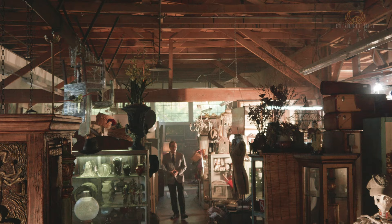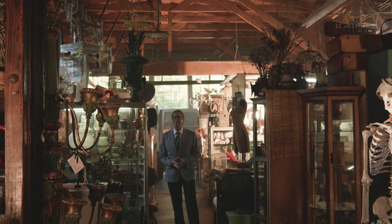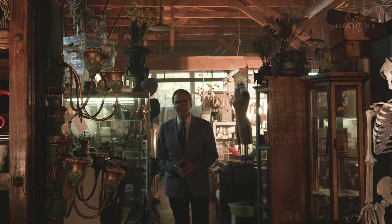What would you do if you found out something you cherished was possessed? Would you try and throw it away? Destroy it? Maybe sell it to some unsuspecting buyer? And how did it become haunted in the first place? Those are the questions we're going to ask as we explore those very objects.